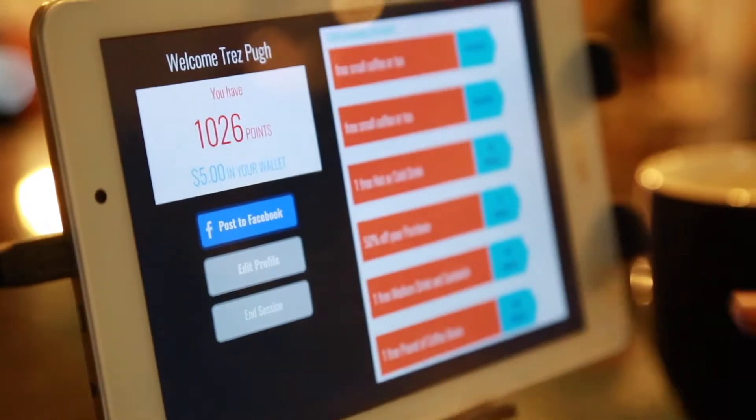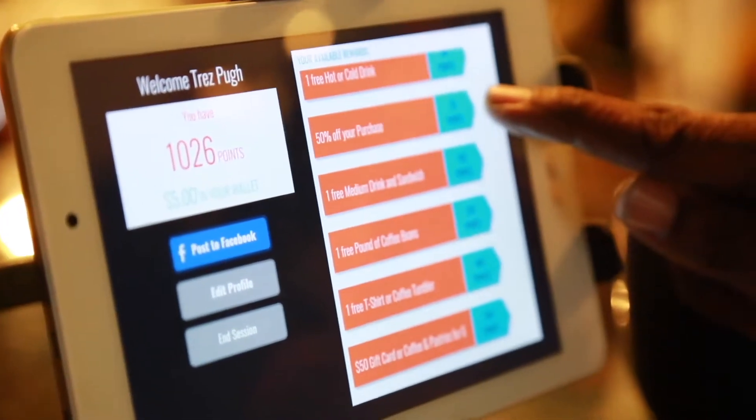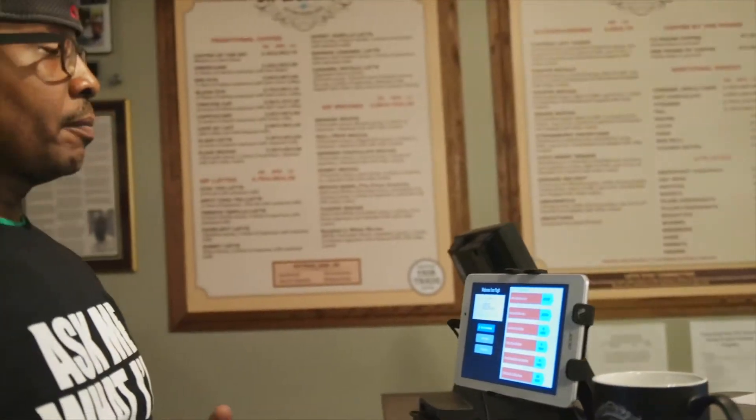I have 1,026 points. Just to the right of my points, it will show you everything that I qualify for: a free coffee, a free coffee and tea upsize, 50% off my purchase, a free medium drink with a sandwich, a pound of coffee, a free t-shirt, or a $50 gift card.